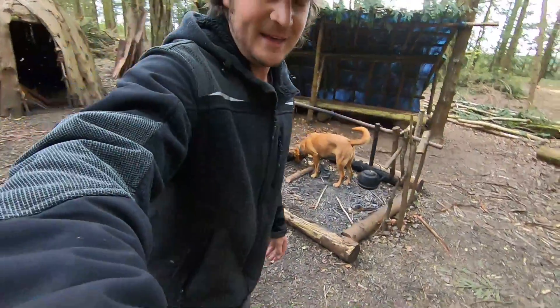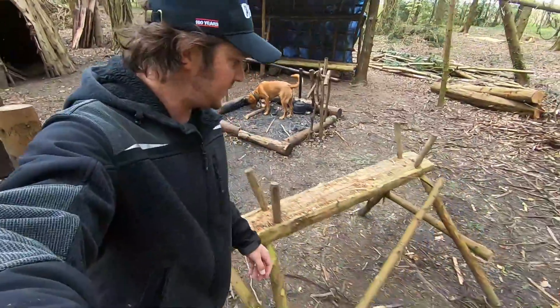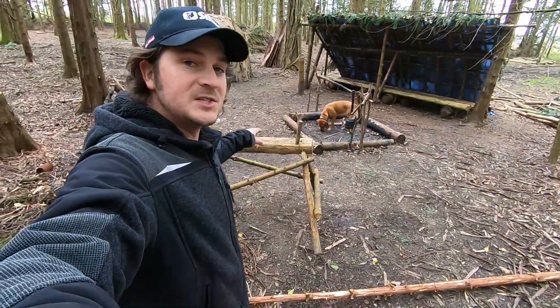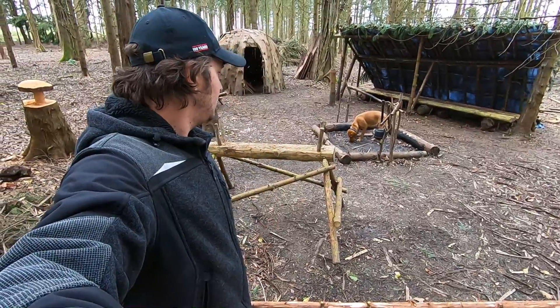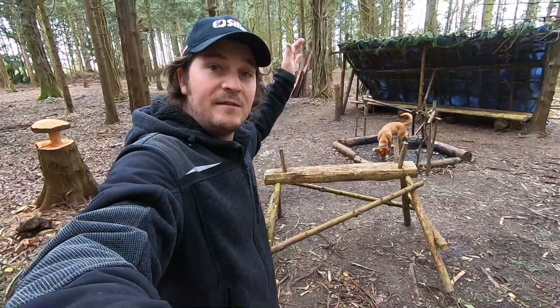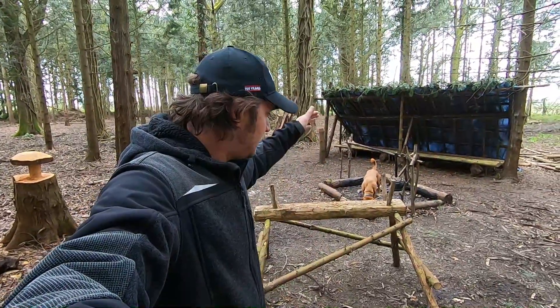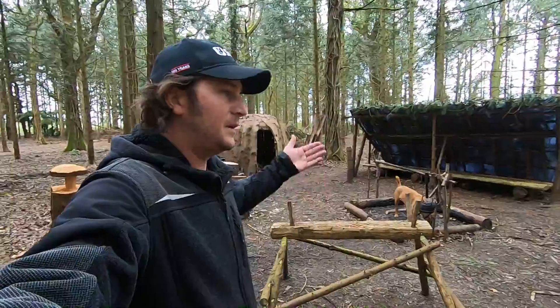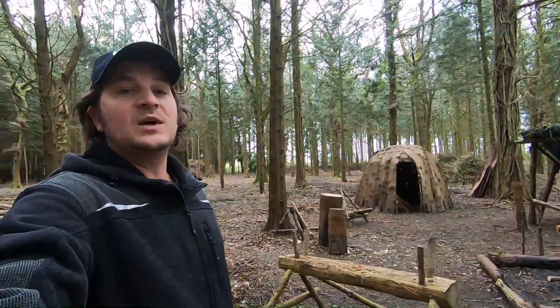When you're sawing wood it's good to have a saw horse, and that's exactly what this is. It means you can lay wood on top and safely saw it without a bad back or kneeling over. You need the wood for firewood or building and so on.